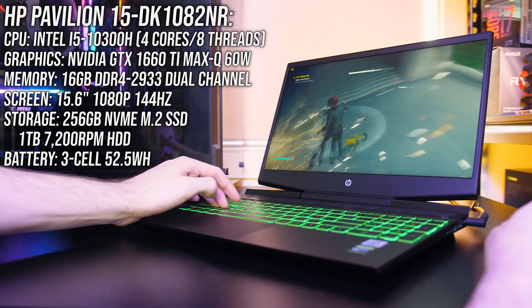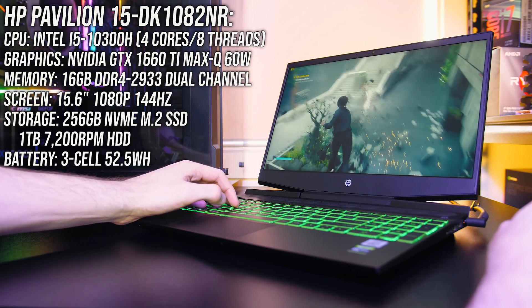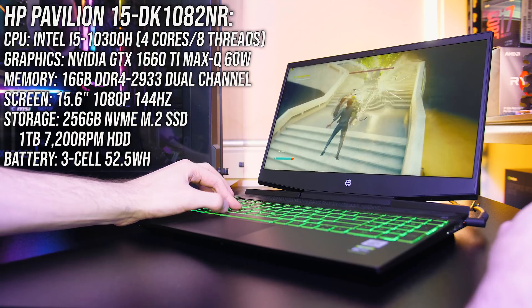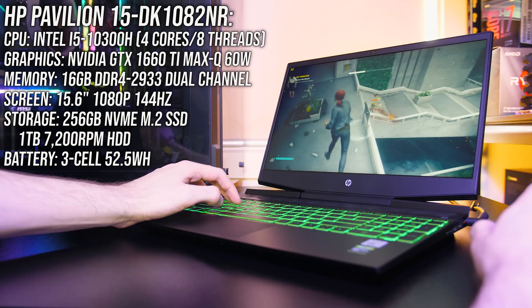I've tested the HP Pavilion 15 gaming laptop in 21 different games at all setting levels and compared it with other laptops to see how it stacks up. Unfortunately this isn't the Ryzen model everyone wants to see as that was out of stock, but as you'll see this one still does quite well for the specs and games.